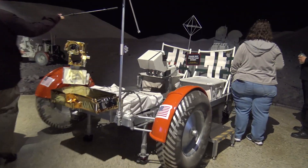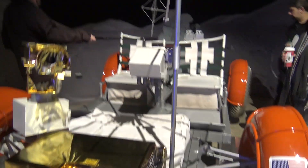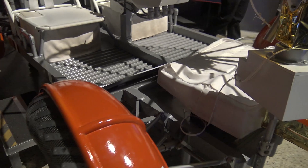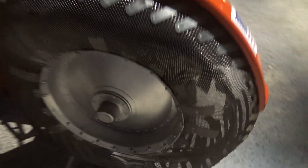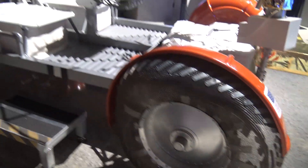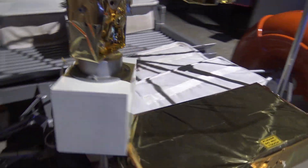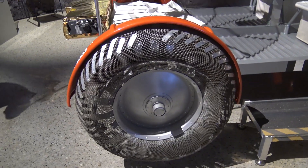Lunar Rover. Look at the antenna, look at that. Is that the actual size? Wow. Oh, the wheels are mesh — I was wondering about that. I didn't know they were inflated tires — I thought they were inflated tires, I guess not. Piano wire. Look at that, man. I know it's not the actual one, but a replica.